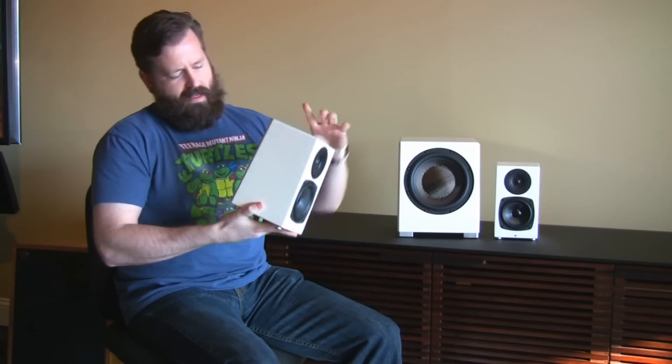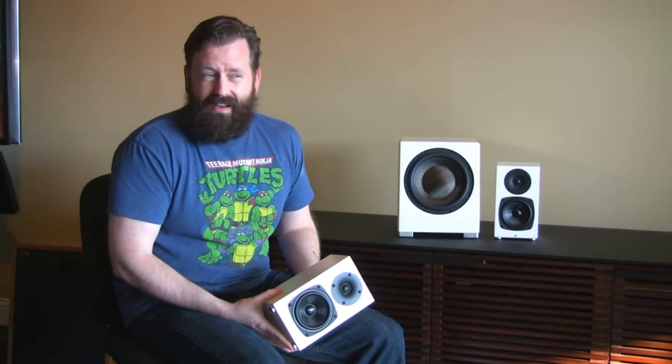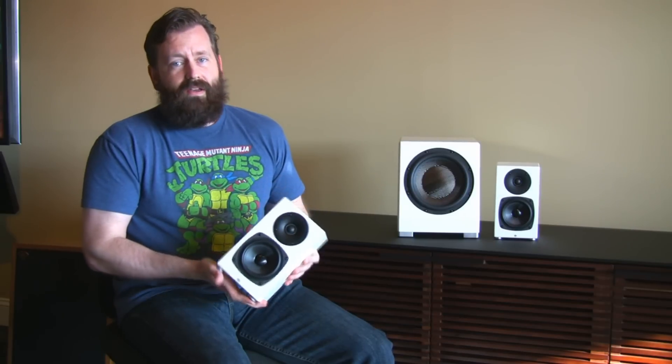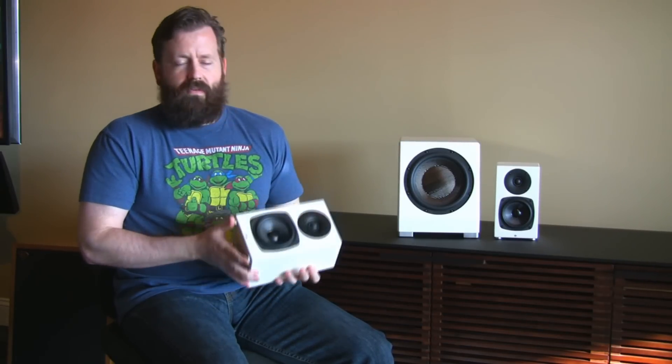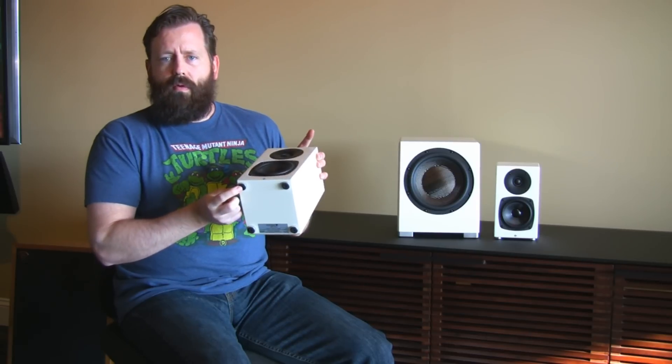I actually bought a set myself. I have my choice of really just about anything in the audio industry — I'm not bragging, but I do this for a living, so I've heard just about everything. If I'm buying a set, it's because it's a great product.